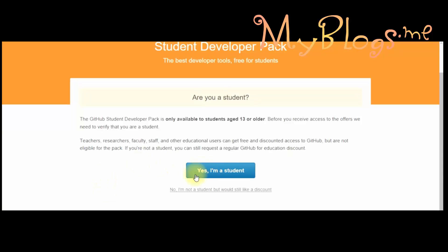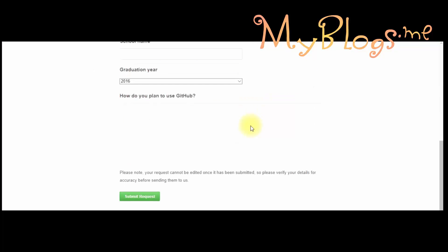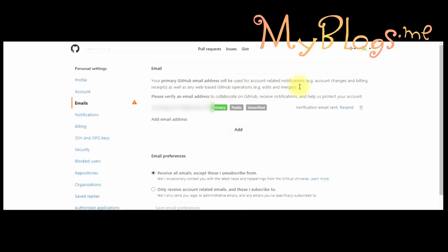Now click on 'I'm a student.' We have registered with a Gmail account and we are not registered with a college or school email address, so we have to submit a copy of our school or college student card. Follow me. First we have to verify our email — go to your email inbox and click on the verify link.